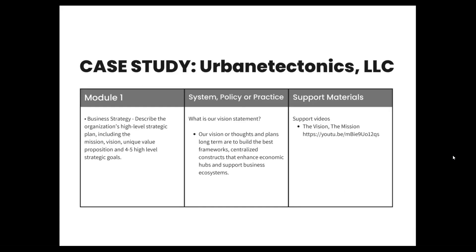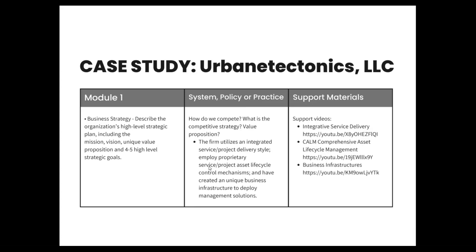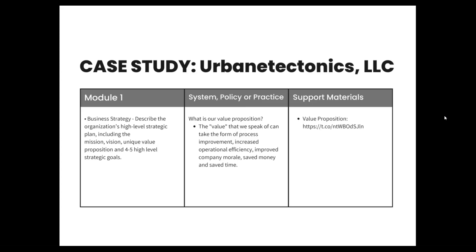Our vision, long-term, is to build the best framework and centralized constructs that enhance economic hubs and support business ecosystems. Our mission is to serve business owners, managers, and administrators through the implementation of quality management systems. The firm implements quality management systems for those who have an express need for sustainable management solutions and who need viable resources to assist them in making informed decisions about projects and different types of work.